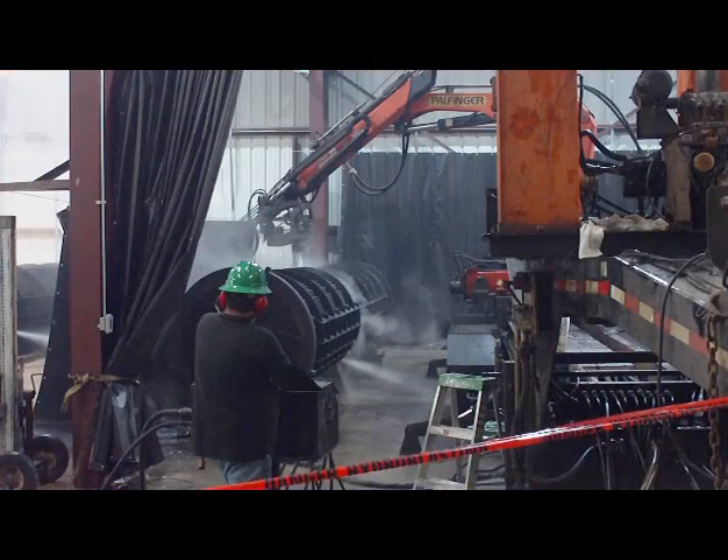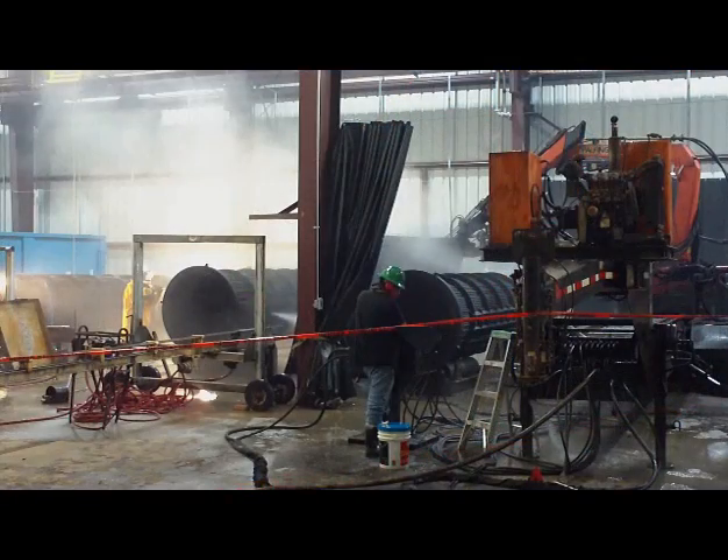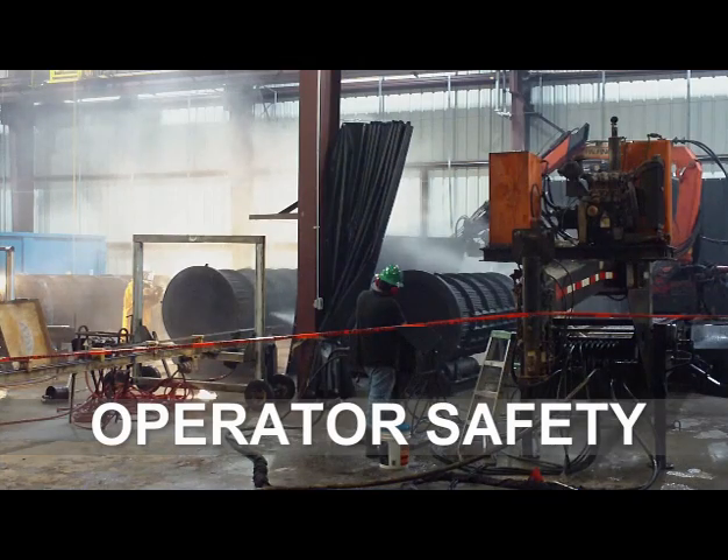Bundles are loaded onto hydraulic actuated rollers for safe positioning and thorough cleaning. The control panel is positioned away from the work area for safe operations.